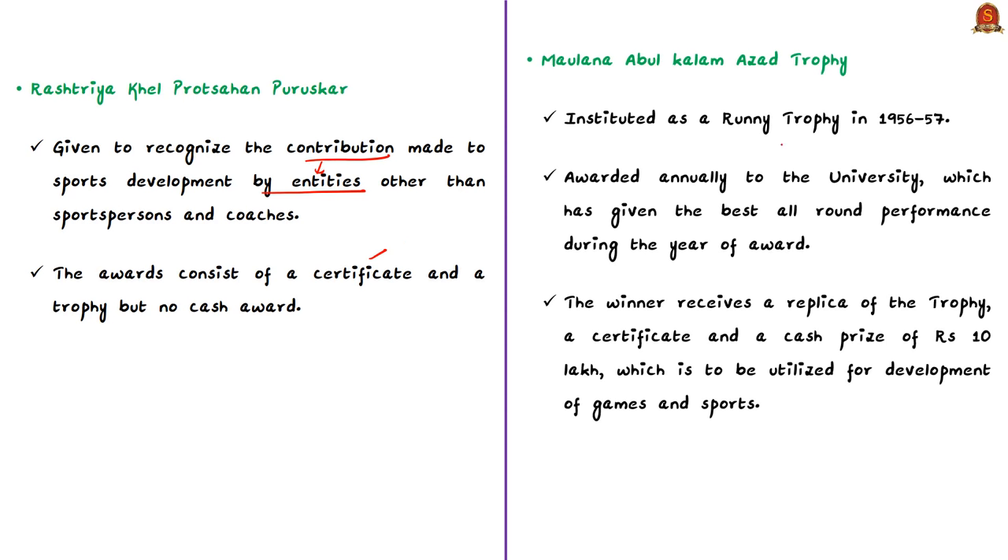The Maulana Abul Kalam Azad Trophy, instituted in 1956-57, is awarded annually to the university that has given the best all-round performance during the year of the award.